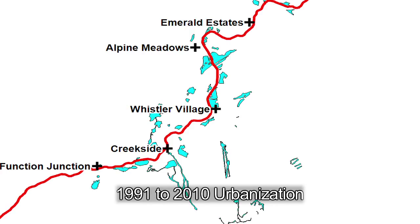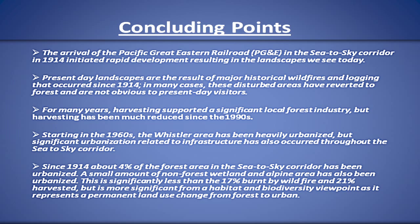1991 to 2010 was a period of urban consolidation and Olympic-Paralympic venue development for the 2010 Winter Games. The Whistler you see today is the result of natural and human impacts — wildfires and regrowth, logging, infrastructure including rail, highway, and hydro, resort development, and urbanization have all helped shape the study area. In summary, since 1914, about 4% of the forest in the study area has been urbanized, significantly less than the 17% burnt by wildfire and 21% harvested. But since it represents a permanent change from forestry to urban, it's more significant from a habitat and biodiversity point of view.